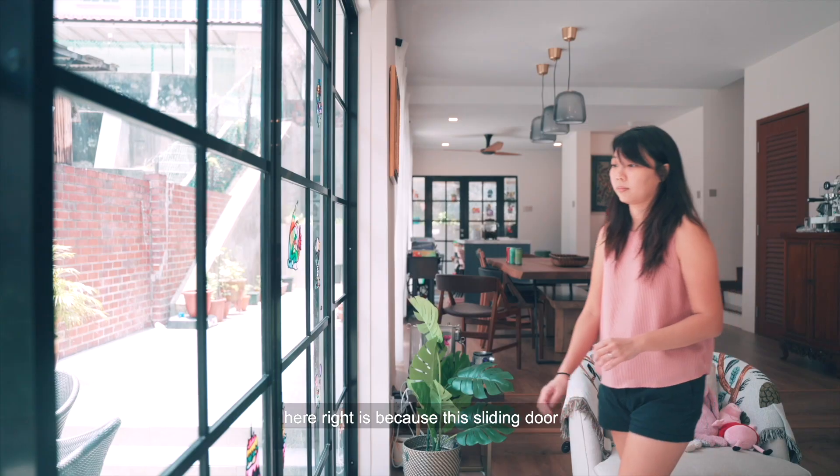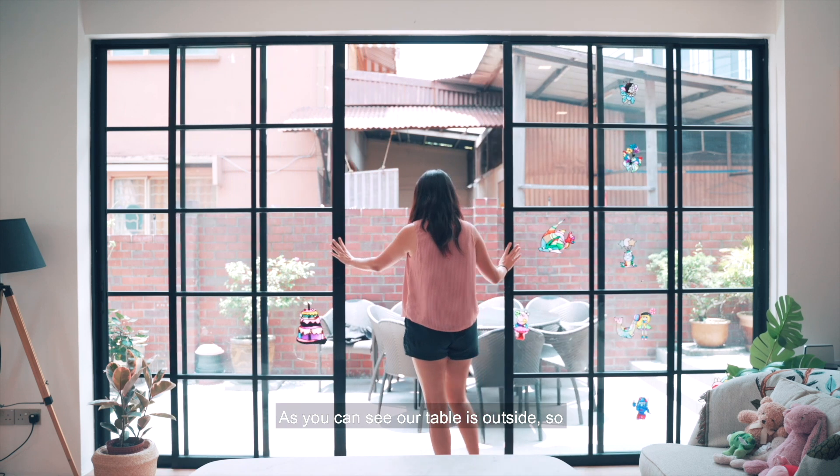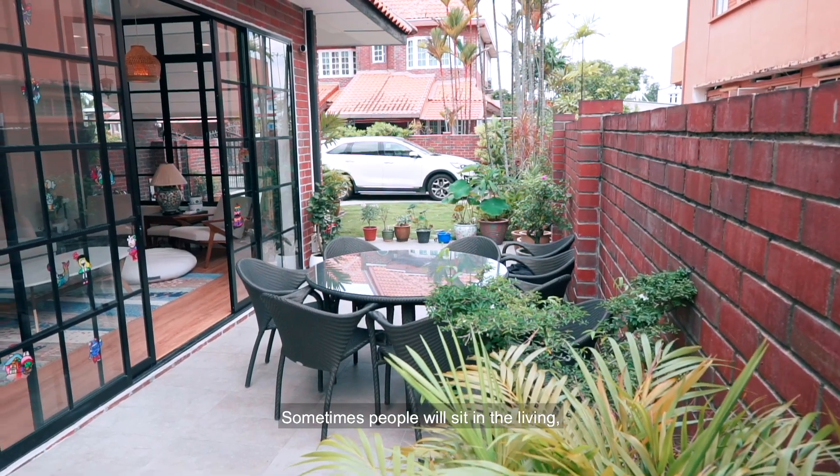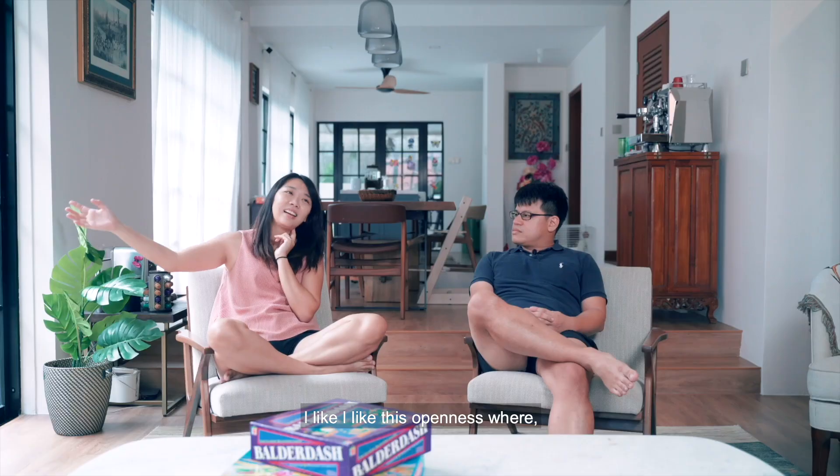The reason why I didn't want a TV here is because this sliding door is always open. As you can see, our table is outside. So when we leave it open, sometimes people will sit in the living, sometimes they will sit outside. I like the openness where you can sit everywhere.